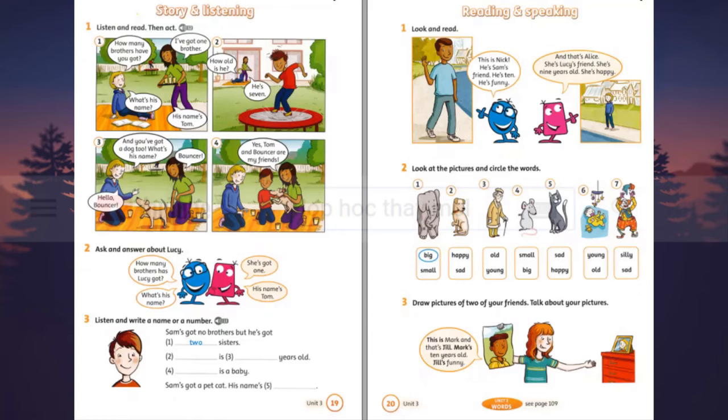How many brothers have you got? I've got one brother. What's his name? His name's Tom. Two. How old is he? He's seven. Three. And you've got a dog too. What's his name? Bouncer. Hello, Bouncer. Four. Yes. Tom and Bouncer are my friends.